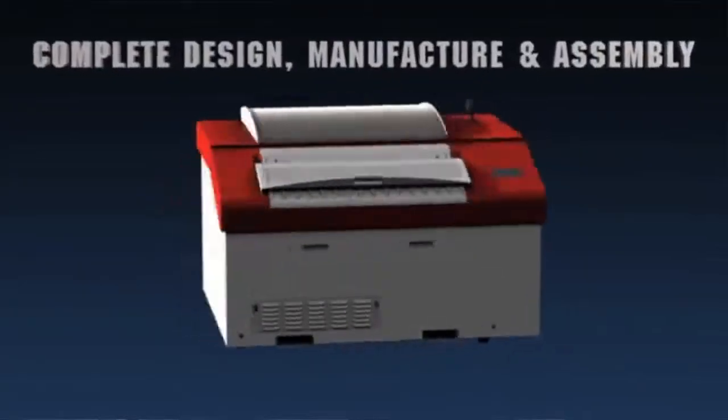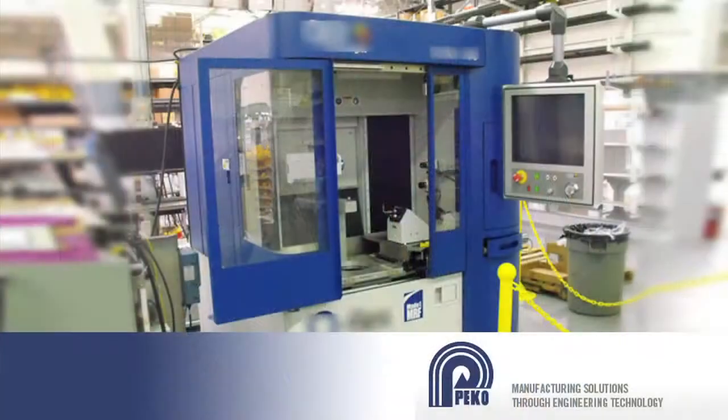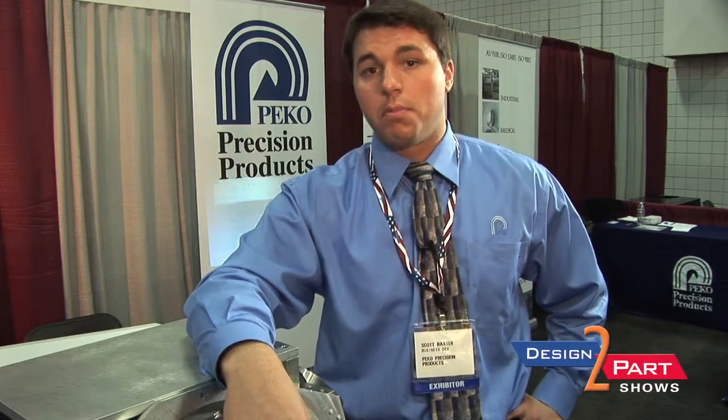We're an original equipment contract manufacturer. Pico is a contract manufacturer of mechanical and electromechanical equipment — equipment that's high in complexity. We're talking pieces of equipment like printing presses, industrial production equipment, medical devices.